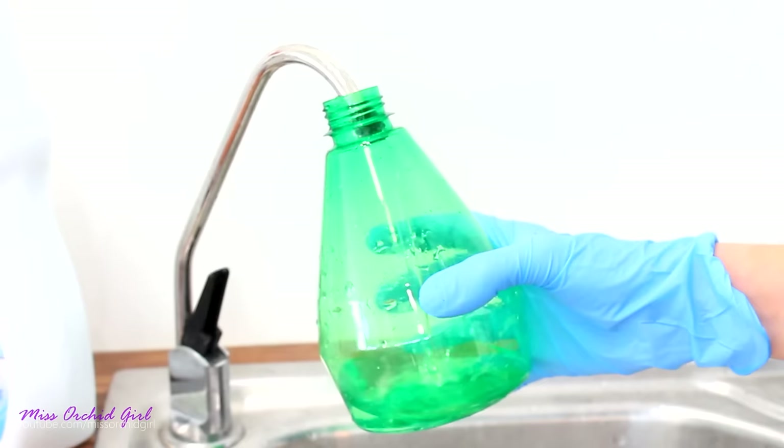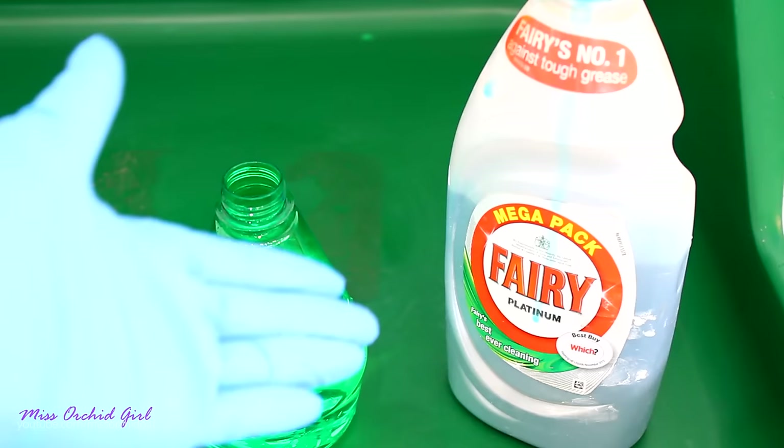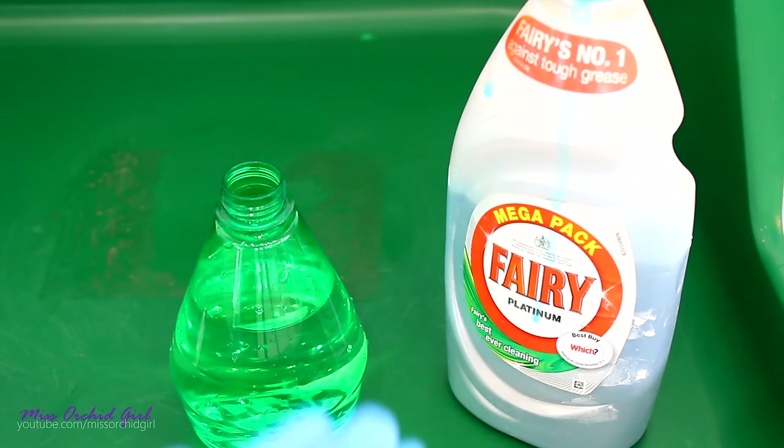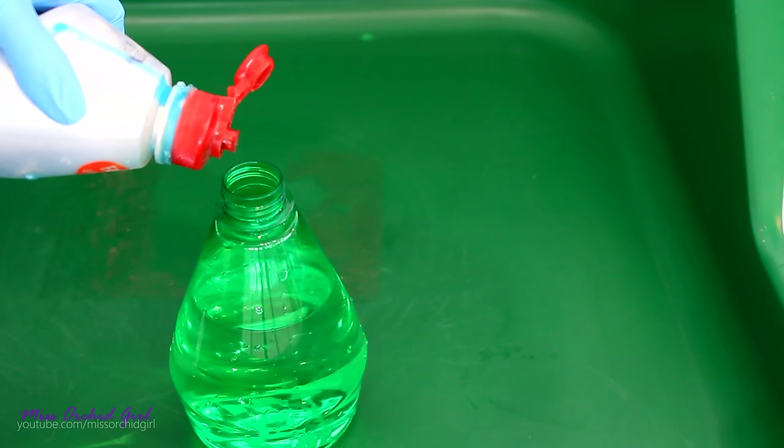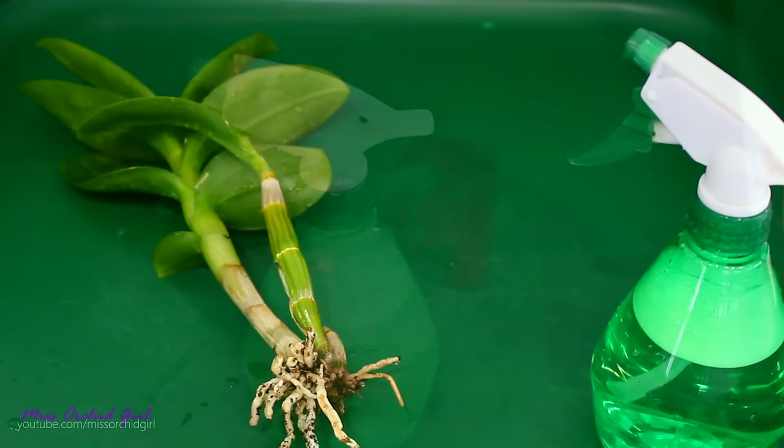Time to prepare the solution. I have here a spray bottle in which I'll put some water. I'm using osmosis water because it tends not to leave any salt residue on the leaves, but tap water is perfectly fine. Next, we will need some dish soap. Any type of dish soap usually is okay — I've never experienced any damage — but this doesn't mean that some orchids are not sensitive to dish soap. So if you have a mild dish soap or an organic one, you might want to use that. I'm going to add one or two drops, mix it a little bit, and we're ready to go.